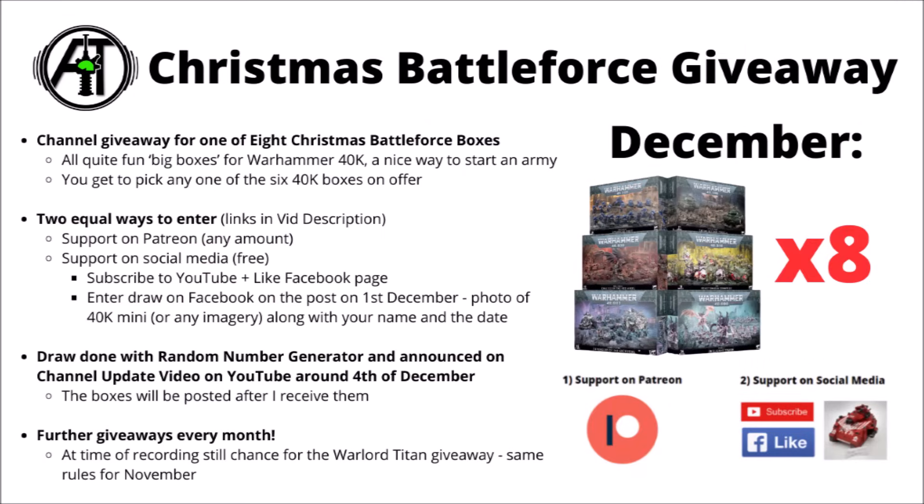In any case, let me know what you think — which Battleforces are you looking forward to picking up, or are you looking to leave your faction's one on the shelf this year? I look forward to hearing your thoughts down in the comments. Feel free to check out the links in the video description if you'd like to enter to win one of these — supporting the channel on Patreon gets you automatic entry, or supporting via social media gets you completely free entry by subscribing to the YouTube channel, liking the Facebook page, and entering the draw on Facebook as mentioned earlier.